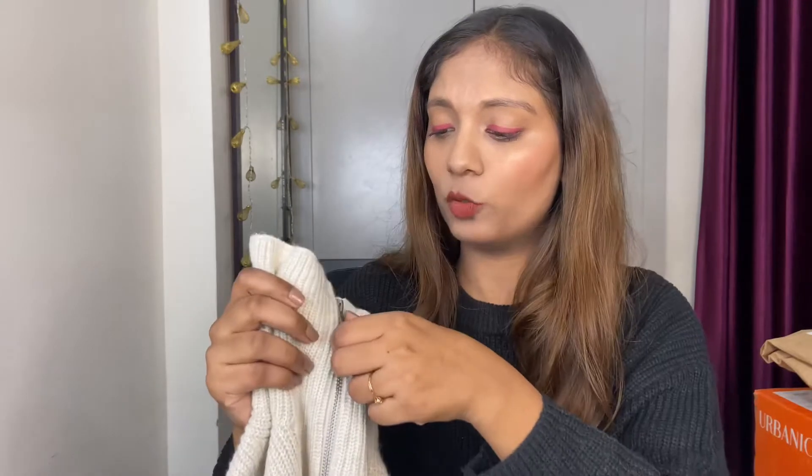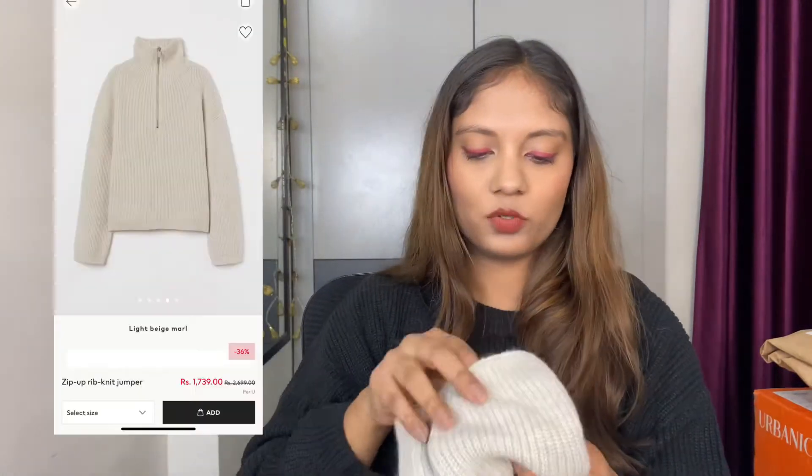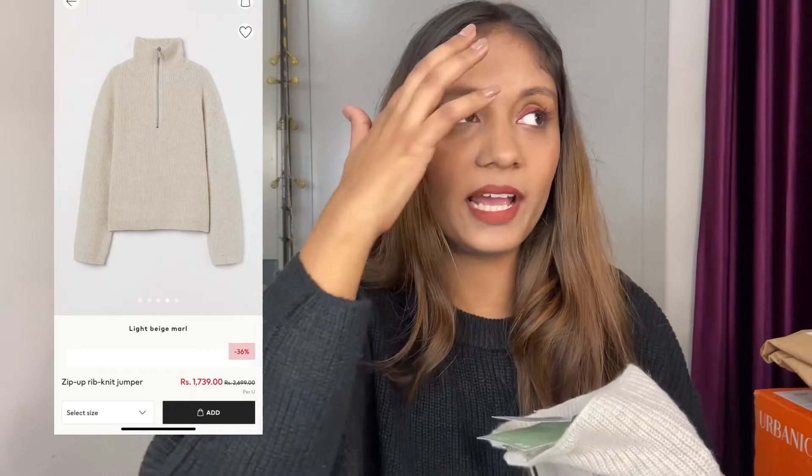Next I have another jumper, similar pattern but with a zip at the neck — I don't like too much of a high neck so I can open this up and it gets really comfortable. The material is thicker than the previous one so it's a really nice sweater. You can wear it as is or layer it with a jacket. Very warm and thick — perfect for winters. Size medium, MRP is 2699 and I got it for around 1500 with a good discount. Very loose fitted, just the way I like it.